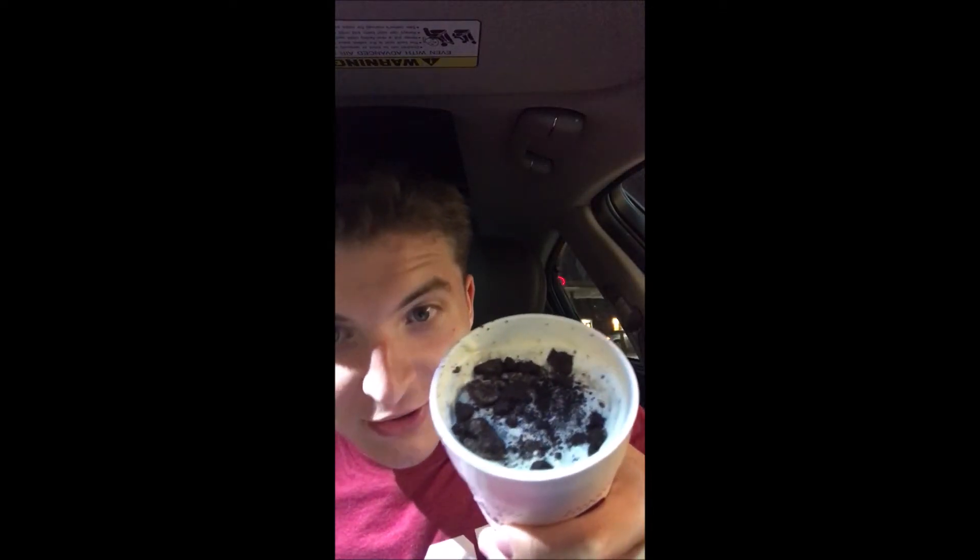I got this in a medium. A medium probably weighs about half a pound. Looks very good — you look at the inside, there are lots of Oreo chunks. If you're looking for quality, this is probably one of the best Oreo milkshakes you're gonna get. When I ordered this, they came out in maybe three minutes.